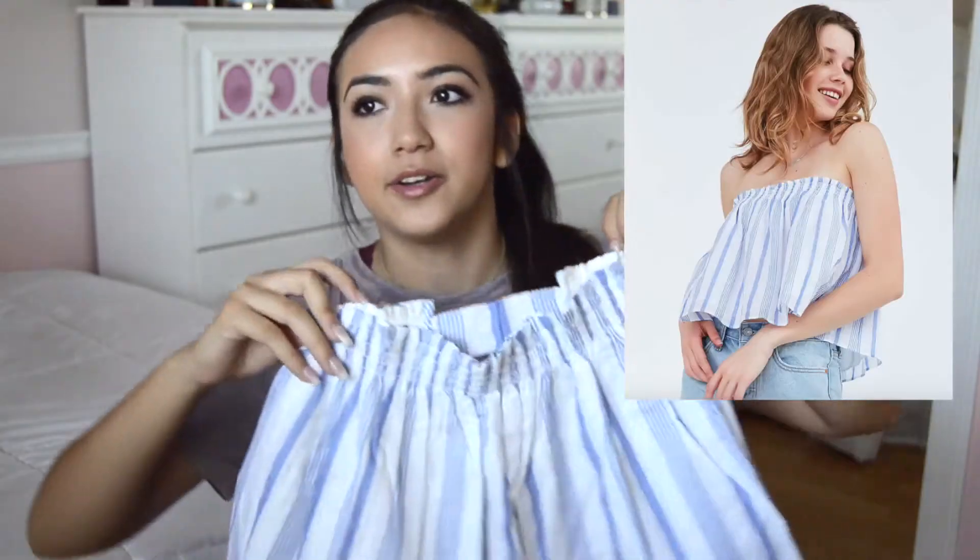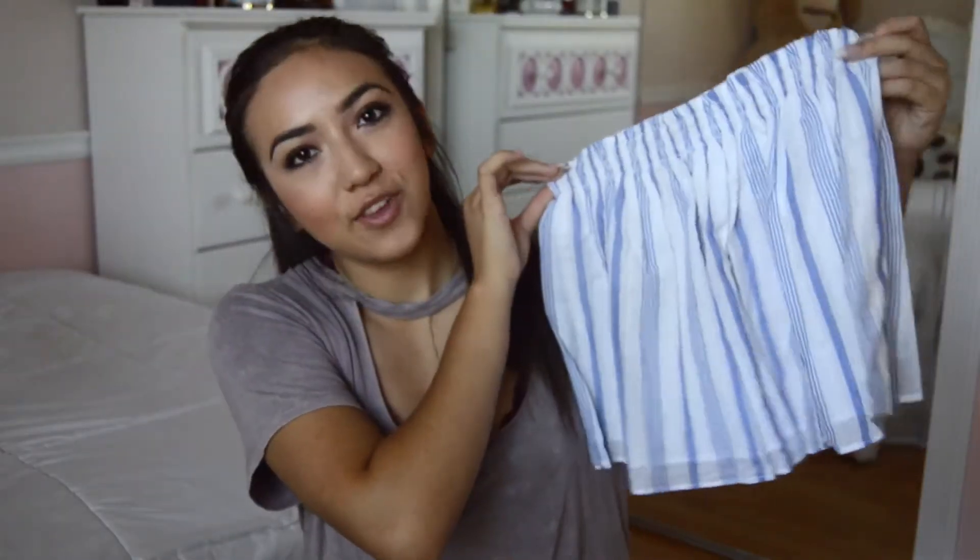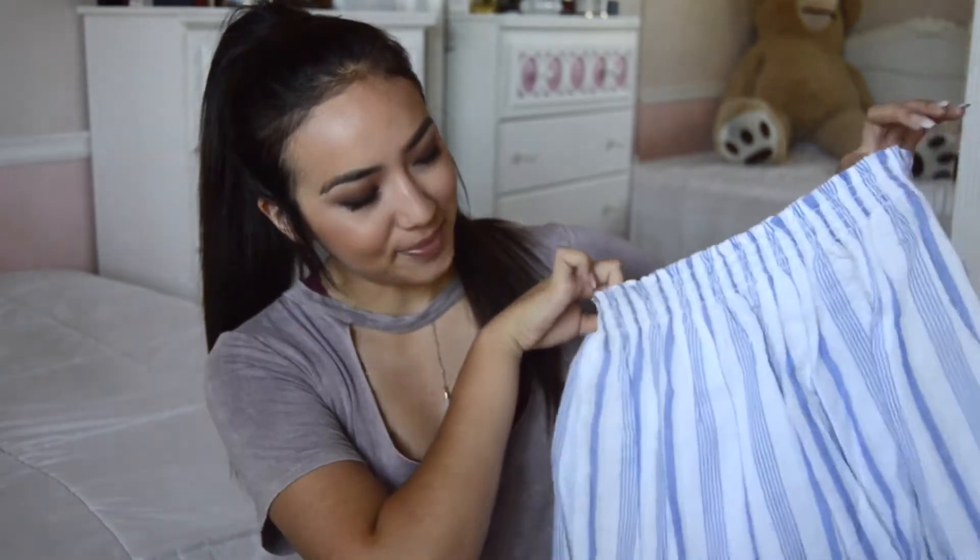The first thing I got from Urban was this blue top — it's like a tube top. I'll probably insert a picture of how it looks on the model. It's really flowy and cute and I thought it would be super perfect for summer because it's airy and light, and I really like this color. Pairing this with like some black jeans or something would be super cute.